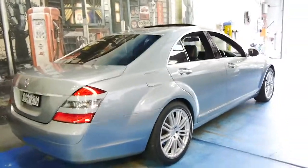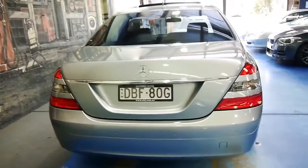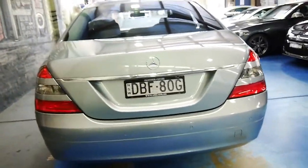It's been optioned with soft-closed doors, which was actually quite rare in the 221 series. Generally, you had to get a V8 if you wanted the soft-closed doors. It's got front and rear parking sensors naturally, and a reverse camera as well.